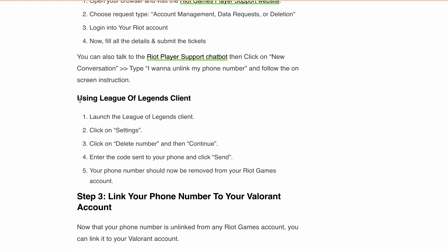Another method to unlink your phone number is using the League of Legends client. Launch the League of Legends client, click on Settings, then click 'Delete Number' and continue. Enter the code sent to your phone and click Send. Your phone number should now be removed from the Riot Games account.